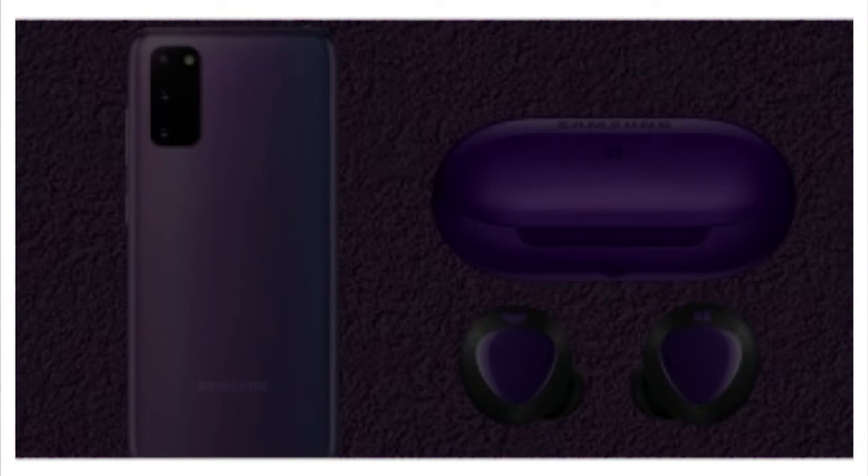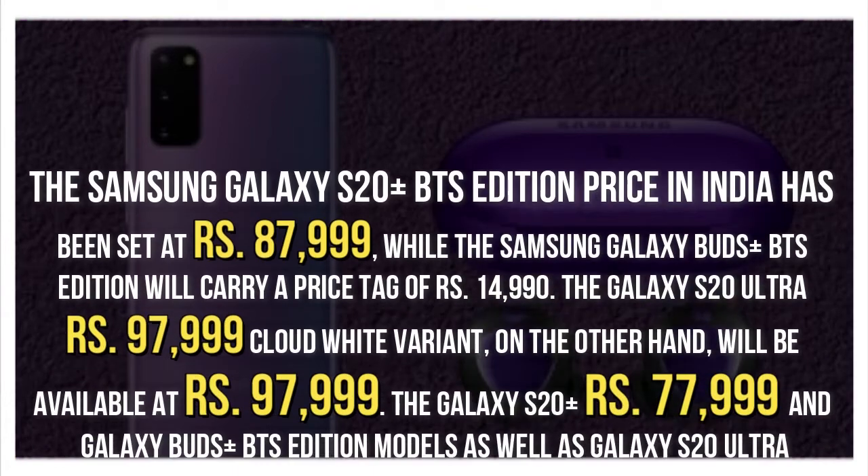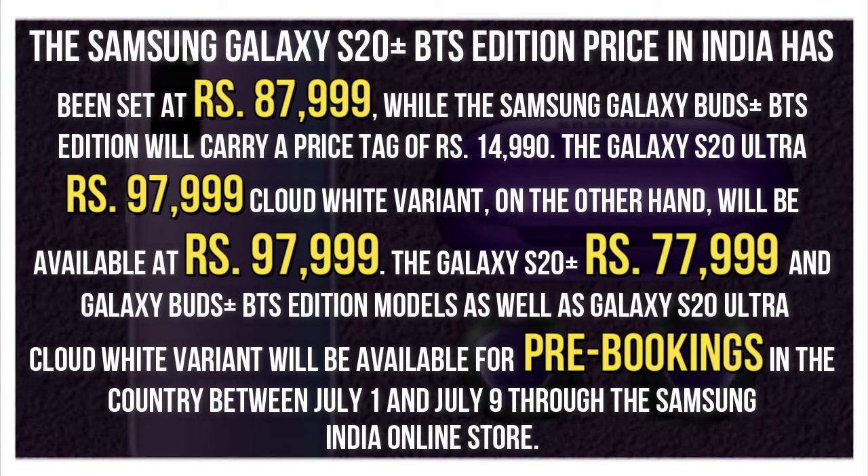The Samsung Galaxy S20 Plus BTS Edition in India has been priced at RS 87,999, while the Samsung Galaxy Buds Plus BTS Edition carries a price tag of RS 14,990. The Galaxy S20 Ultra cloud-white variant, on the other hand, will be available at RS 97,999.